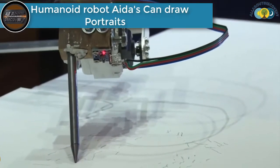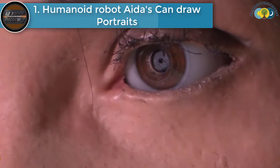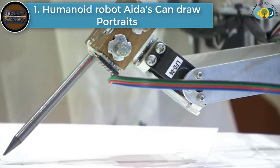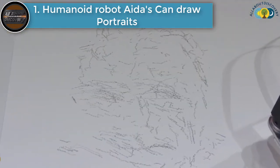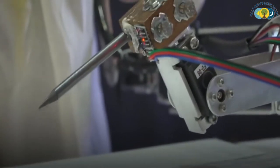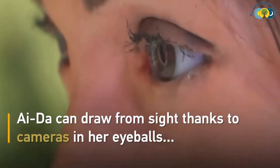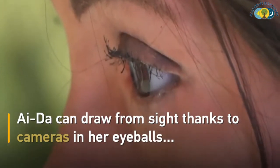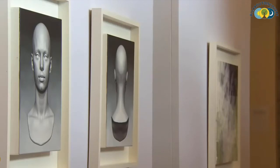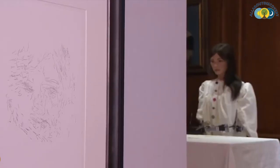Number 1 is the Humanoid Robot Aida. An exhibition featuring art by the world's first artistic humanoid robot is on show in the United Kingdom. The artist Aida is a lifelike robot capable of drawing portraits from real life. Her creators consider her a work of art in her own right and hope she will enhance the debate about the future of artificial intelligence.